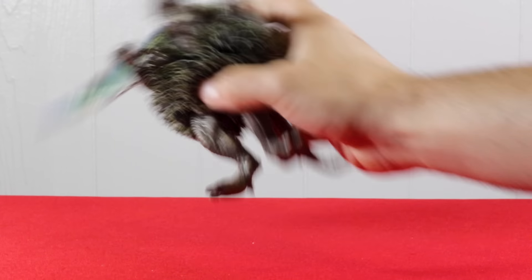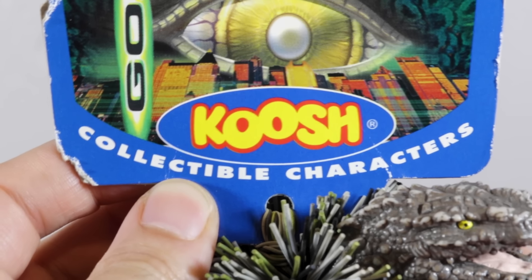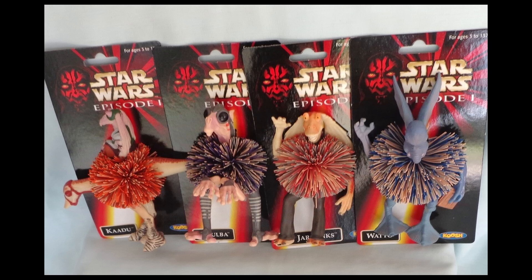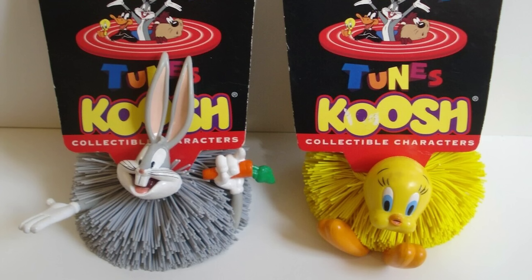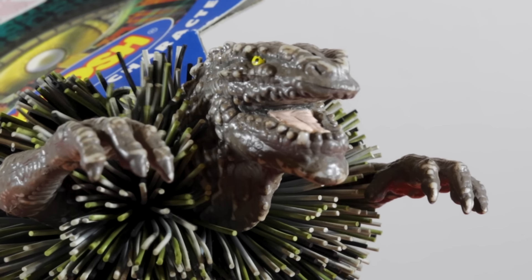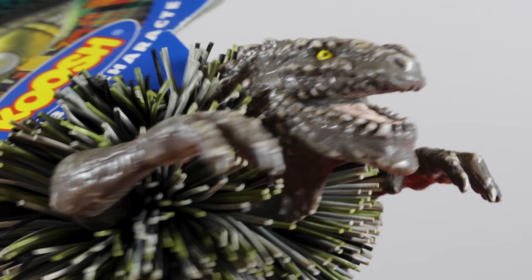A whole video about a Koosh Godzilla toy — a collectible characters Koosh Godzilla toy, to be exact. There seem to be a lot of collectible characters similar to those Kooshlings. A quick Google shows Star Wars Koosh, Looney Tunes Koosh, and Disney Koosh. There's a whole lot of Koosh to go around. And if there's a thing that's popular in the late 1990s, you know the TriStar Godzilla is gonna get involved.